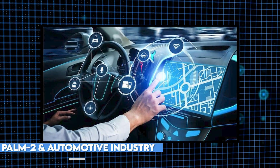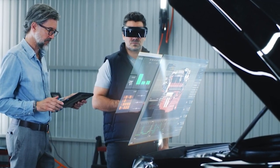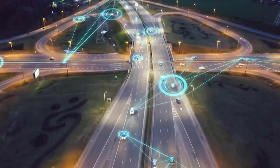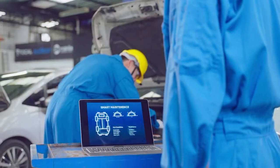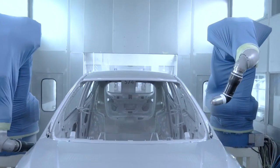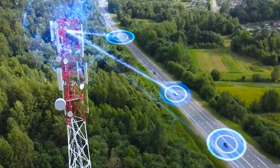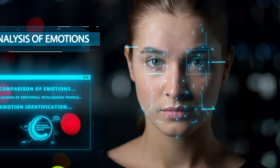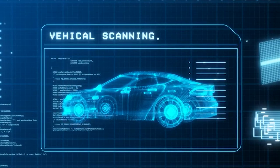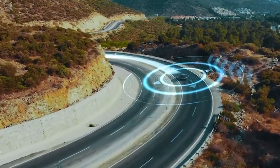Moving on, let's explore the significant implications of Palm 2 in the automotive industry, particularly in the realm of self-driving cars. Palm 2's advanced computer vision capabilities enable it to accurately detect and interpret road conditions, objects, and even driver behavior, revolutionizing the way vehicles navigate and ensuring safer transportation. It can analyze real-time video feeds from cameras installed in the vehicle, identifying and tracking objects such as other vehicles, pedestrians, cyclists, and road signs with exceptional accuracy.